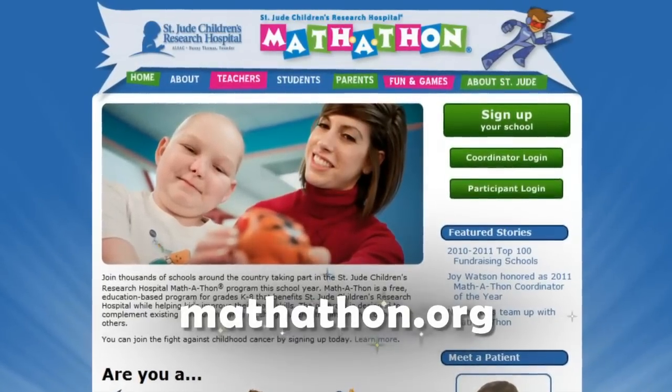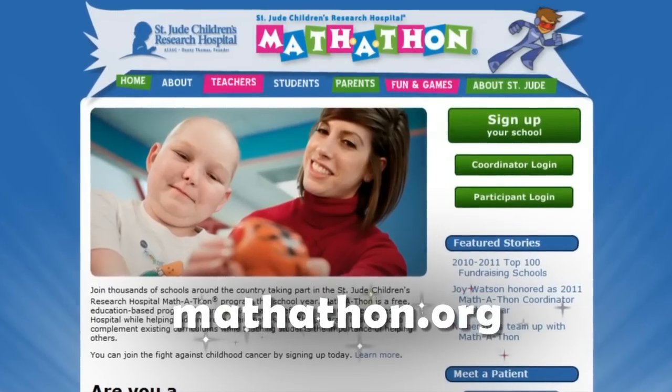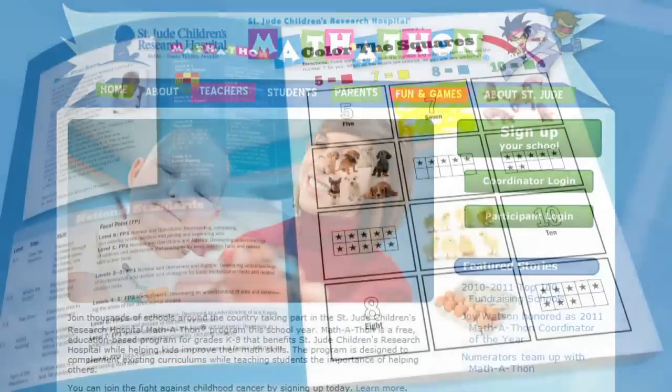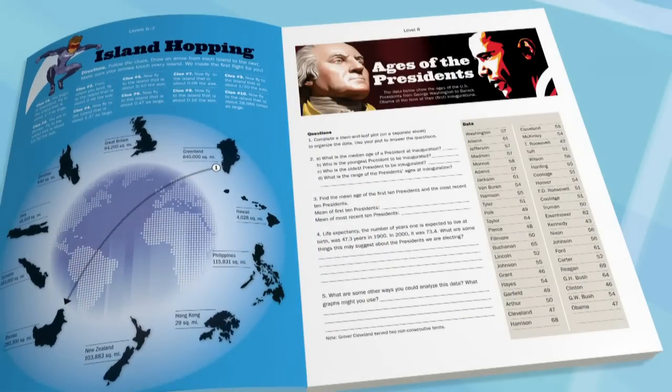If you go to Mathathon.org, you can create your own fundraising page where you can raise money online and send thank you notes. Plus, you can also complete your own fun book online.